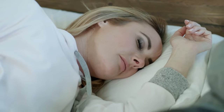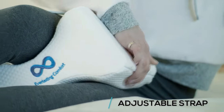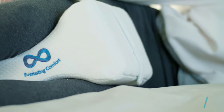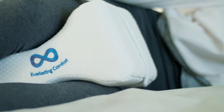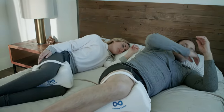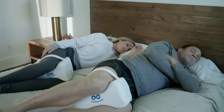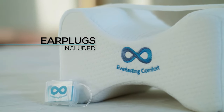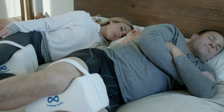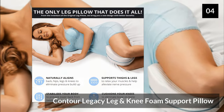Made with 100% memory foam, it is dense, absorbs pressure, and keeps its shape. We appreciate the inclusion of a removable velcro strap, which helps keep the pillow in place during the night. This knee pillow has won many fans, especially among those recovering from surgery or problems that can be exacerbated by poor posture. It's also thoughtful that they offer free memory foam ear plugs with each pillow — a nice bonus for light sleepers or those with snoring partners.